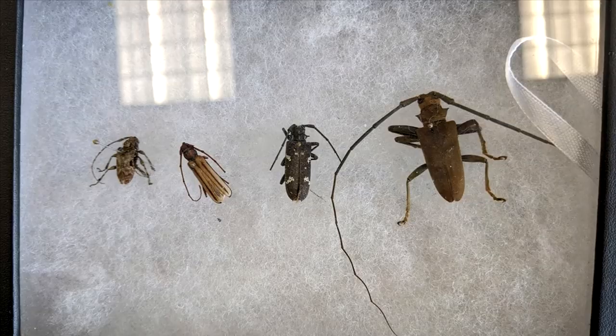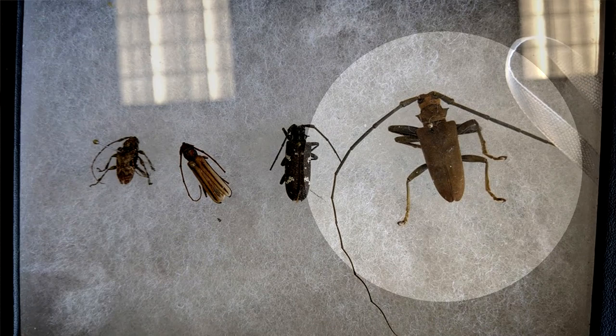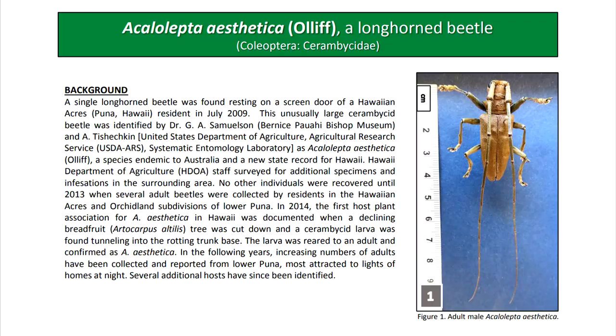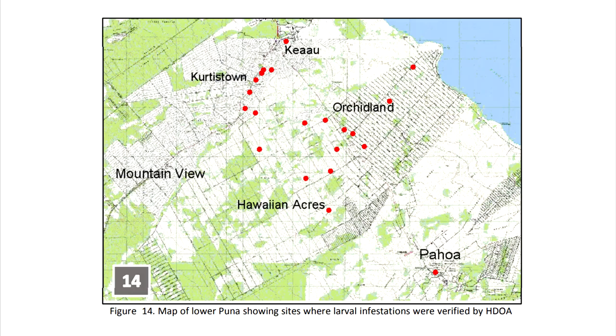But we did not know a whole lot about this insect — the host range, biology, or behavior. That was just one specimen in 2009. We never saw it again for four years until 2013, when I think three other specimens were turned in. From all of the collections, most came from Queensland, so we called it the Queensland Longhorn Beetle — that's its common name.